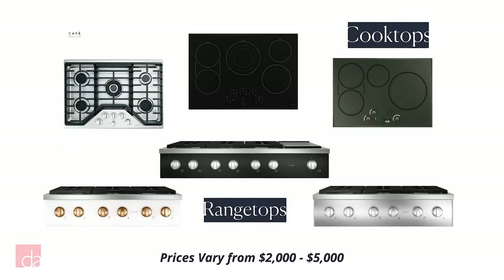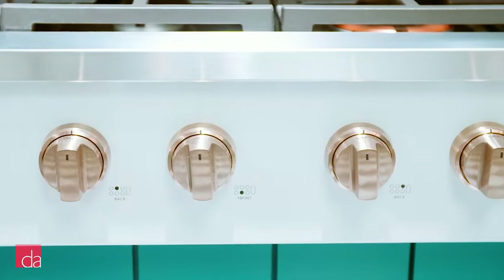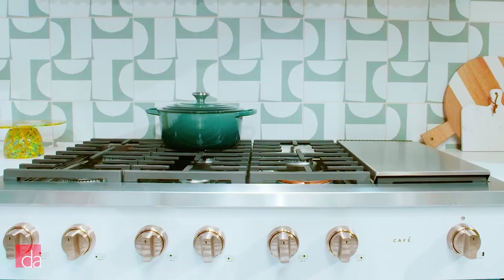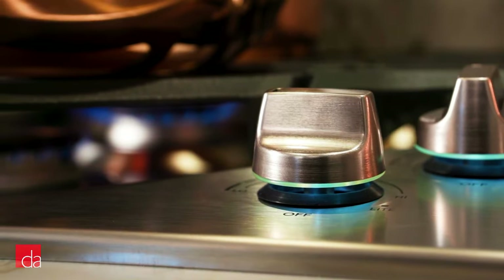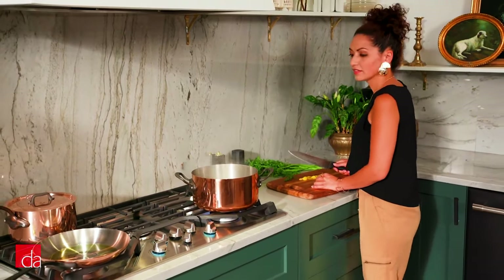Looking for more design flexibility? CAFE cooktops are another option, priced from just under $2,000 to just under $5,000. Gas range tops have a commercial feel, with knobs facing out into your kitchen, and come in 36- and 48-inch widths with the option to mix in a griddle. Cooktops, which drop more seamlessly into your countertop, come in the same widths and can be gas or induction-powered.